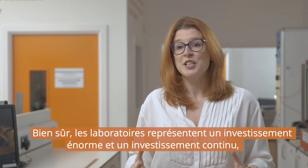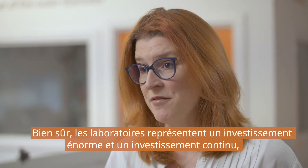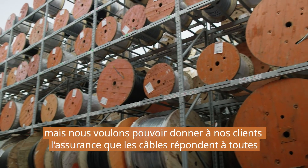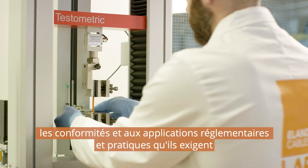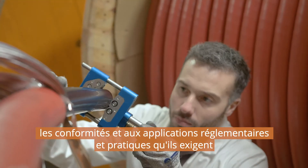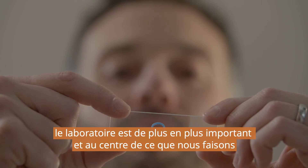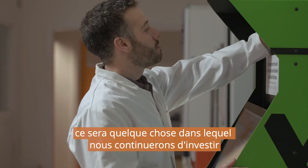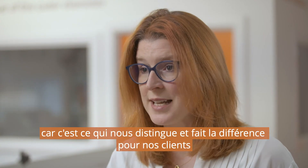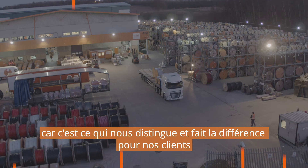Of course, the laboratories are a huge investment and an ongoing investment at that. But we want to be able to give our customers the confidence that the cables meet all of the compliance, regulatory and practical applications that they demand. The laboratory is ever more important and at the centre of what we do. It will be something that we continue to invest in, because it is what sets us apart and what makes a difference to our customers.